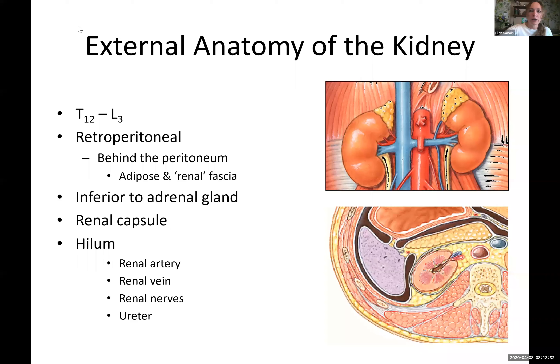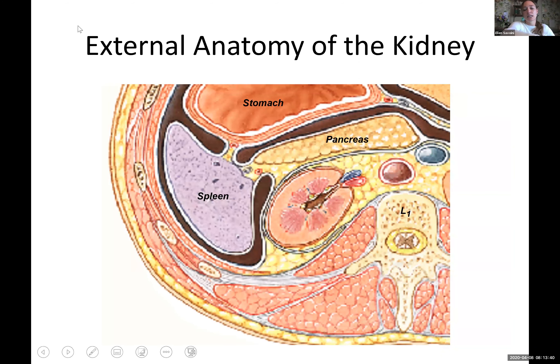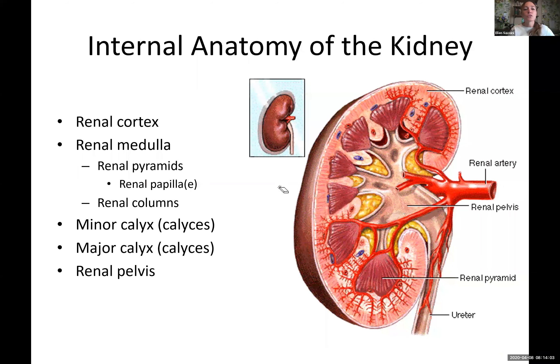We'll go back to the screen share. Now we can see our external anatomy. I just have this picture where you can see the kidney circled in red with all the fat holding it in place. The main thing is it's retroperitoneal. So if something ruptures out in the intestinal area, the kidney is still protected from any bacteria that may escape from damage at that point.